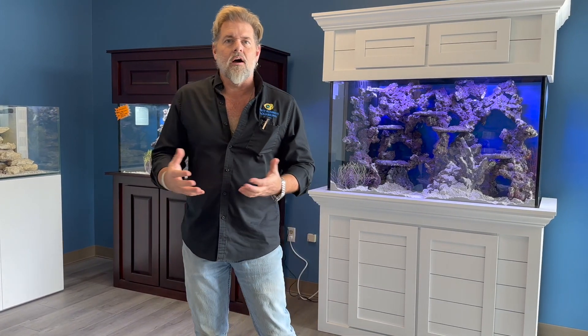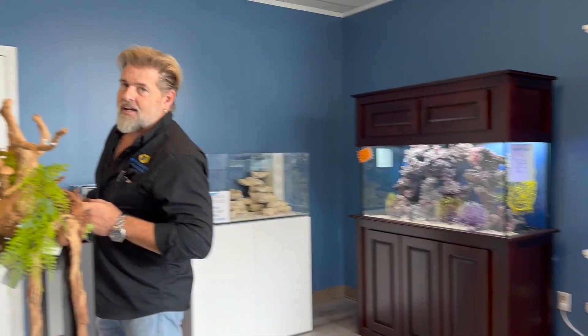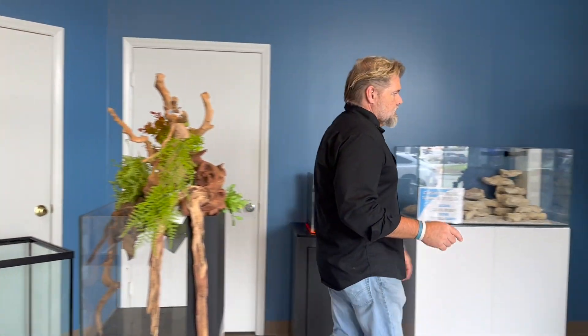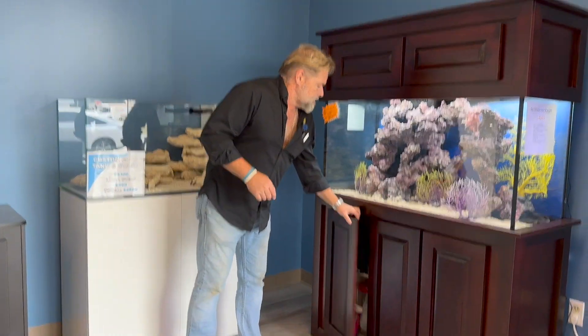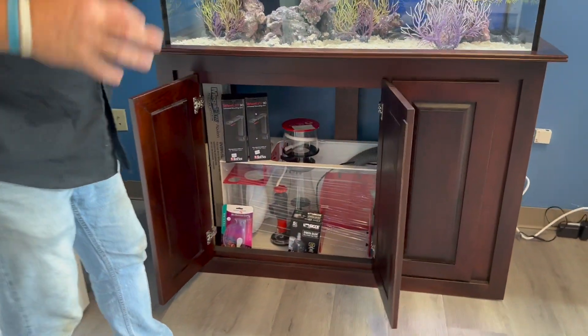This is a new part of Fishy Business we're really excited for you to see. It gives you the opportunity to come in and have us work with you on a design in your home while getting the atmosphere of being in a home or office. When you come in, definitely check out the new showroom. All the aquariums in the showroom are completely outfitted so you can actually see what you would be getting if you had that particular tank.